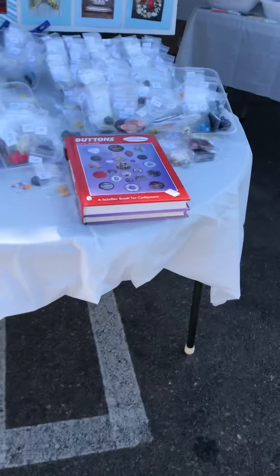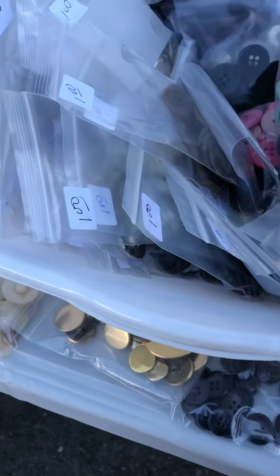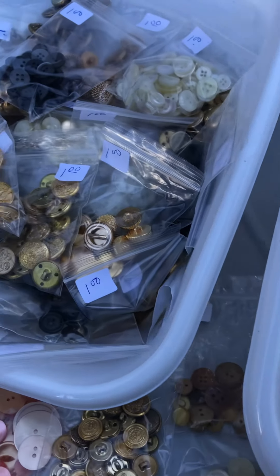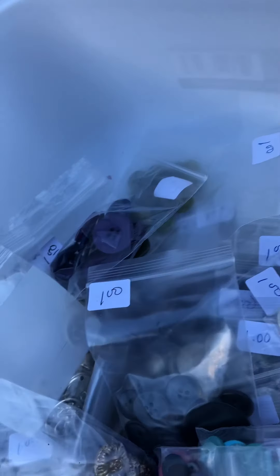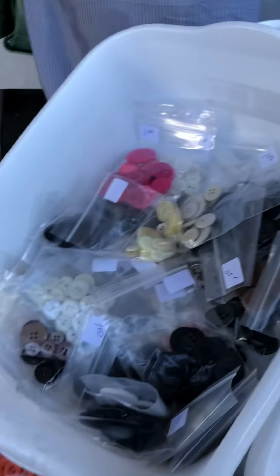Buttons! Buttons, buttons — hi, we have lots of buttons for you to look at. Oh my goodness, there's so many things here. Of course, so I'm going to get buttons.